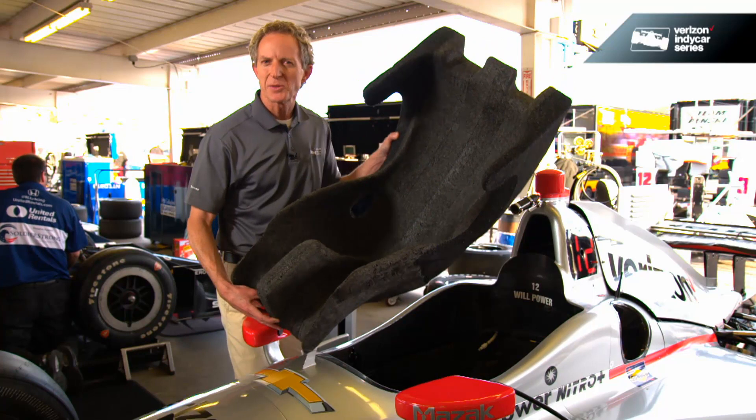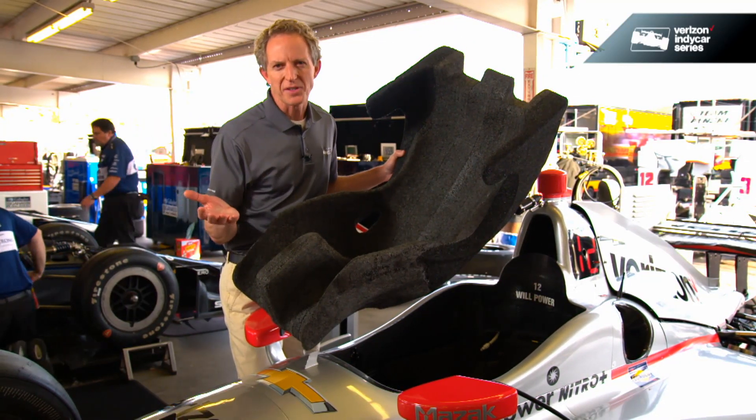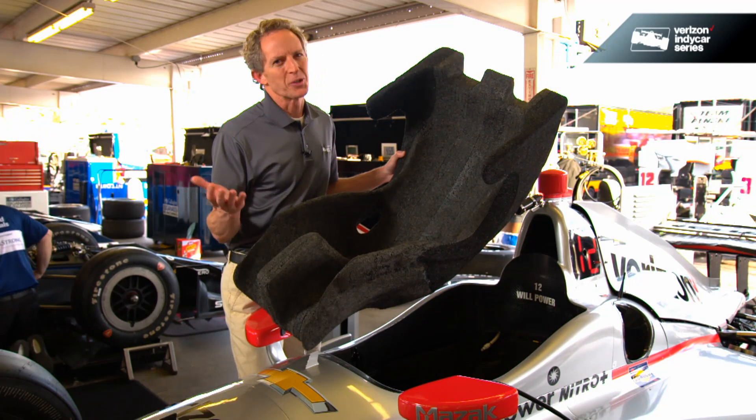You might be thinking that's got to be pretty expensive — and it is. One of these will set you back three thousand dollars. But of course, when you're looking at driver safety, that's obviously a worthy investment.